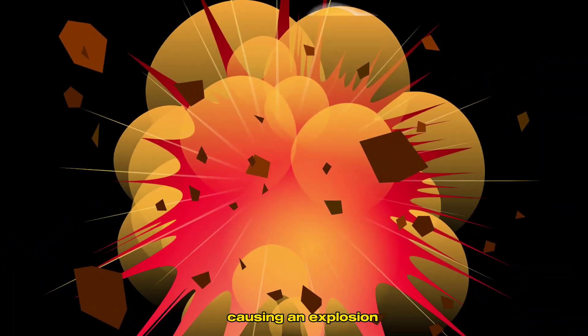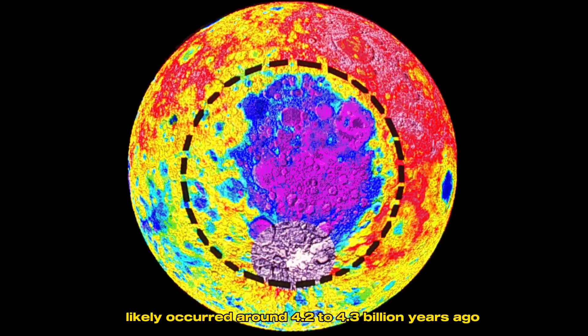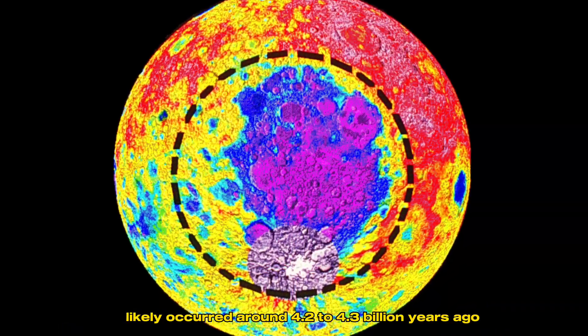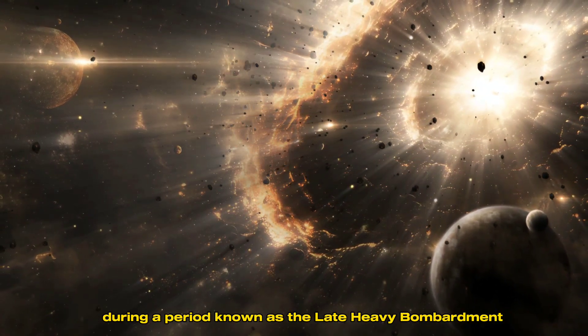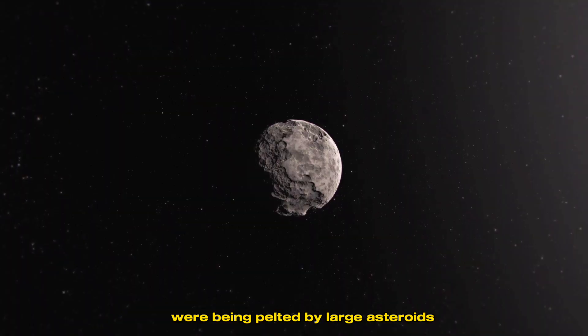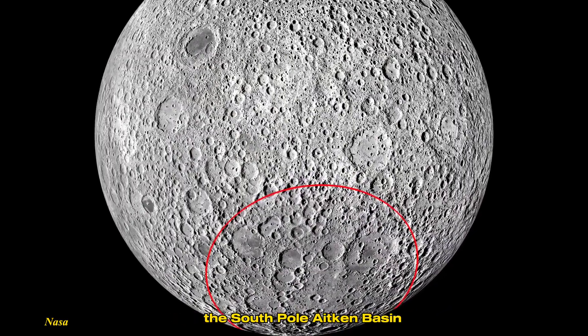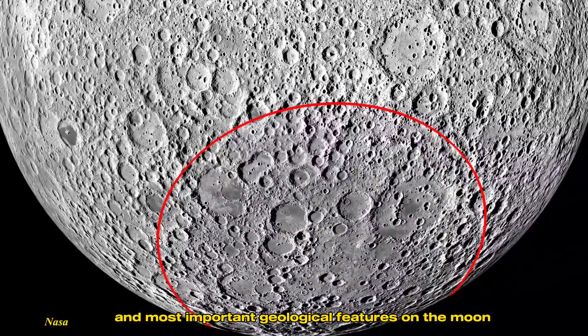Imagine an asteroid the size of a small city smashing into the moon at tremendous speed, causing an explosion that reshaped the entire landscape of the far side. This giant impact likely occurred around 4.2 to 4.3 billion years ago, during a period known as the Late Heavy Bombardment, when the Earth, moon, and other celestial bodies were being pelted by large asteroids.